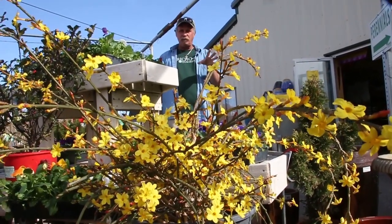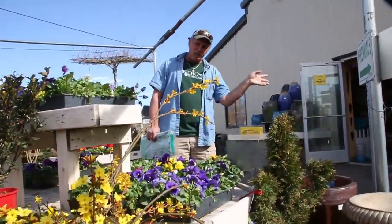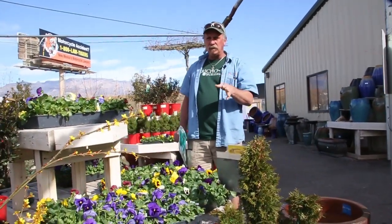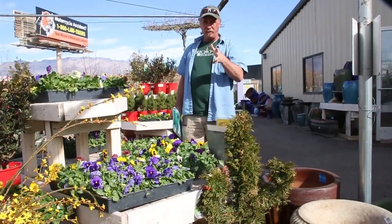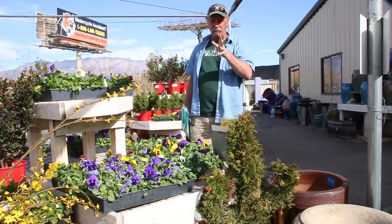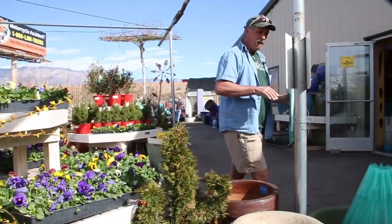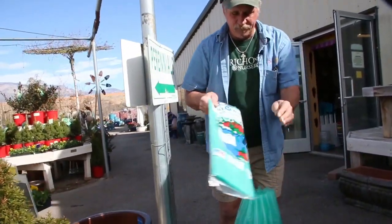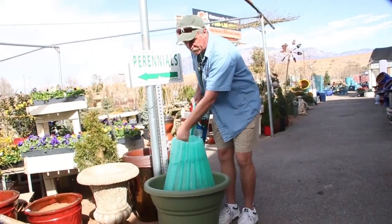This stuff is all okay to do now. What gets confusing for people is either you want to do everything or nothing, and there's a whole lot right in the middle. You can do pansies, and the next scene you'll see will be cool season vegetables. I'll tell you what I put in my yard and what you can start to put in yours. Before we go there — this is a wall of water. We put tomatoes in here about two weeks ago.